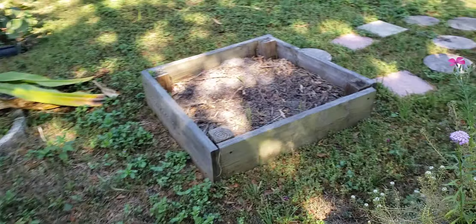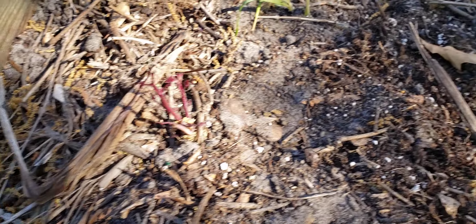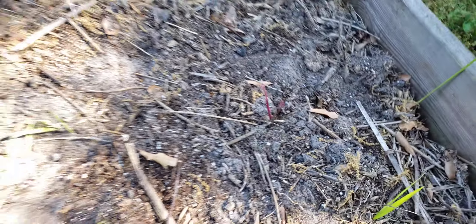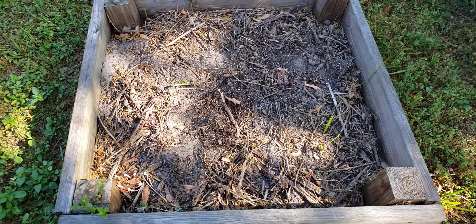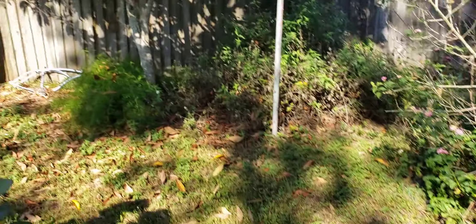Over here I just put in two sweet potatoes. I had some sweet potatoes that I forgot I had in the bin, so I just stuck them in the ground.